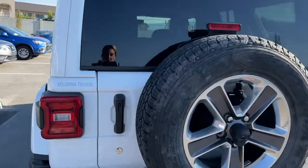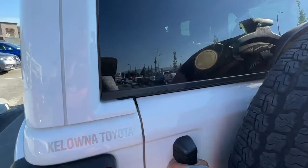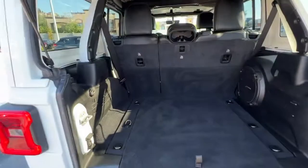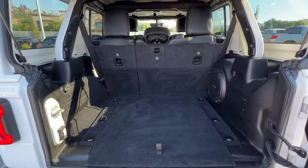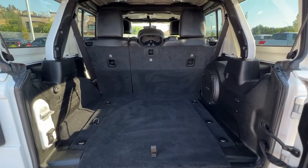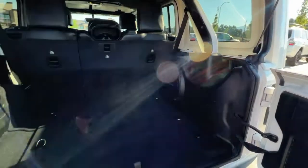To get into your cargo area you're just going to open the door and then you can pull that up as well. We've got a really good amount of cargo space in here, including some cargo tie-downs and our big Alpine speaker right there.